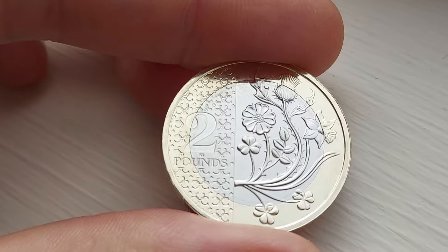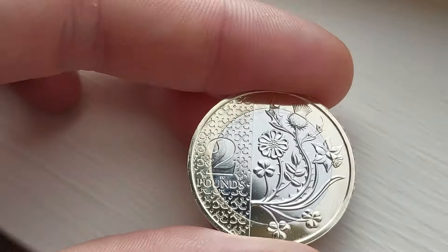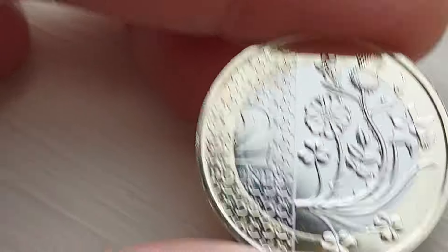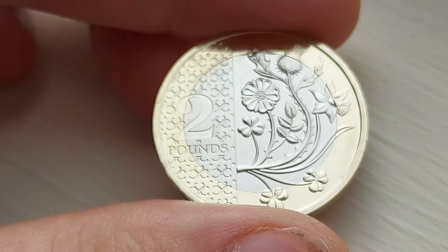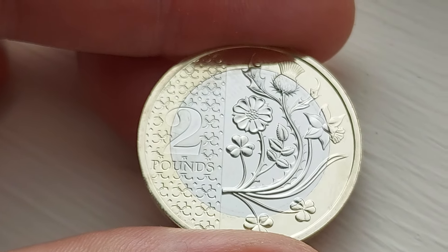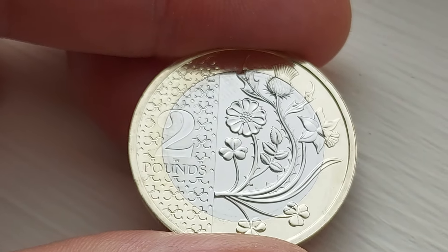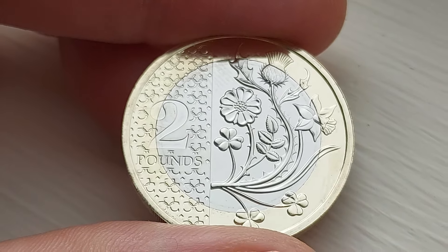Now this one is taken from the 2024 annual coin set. Still unconfirmed whether or not we will actually get this coin in circulation. As for the 2023 coins, the £2 and also the two pence won't be released into the wild. We've already had the £1, the two bees released for 2023, and the salmon. Fingers crossed we get the rest of them soon.